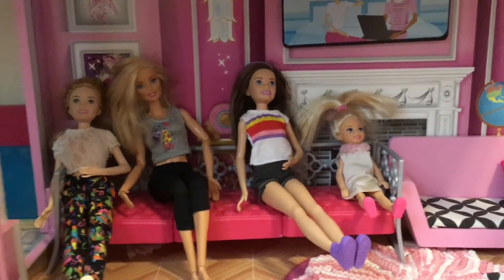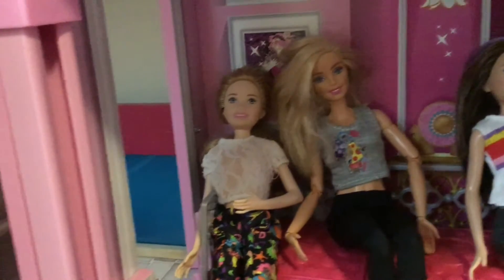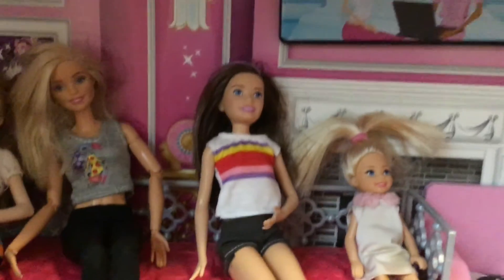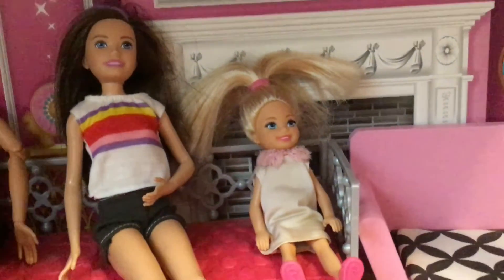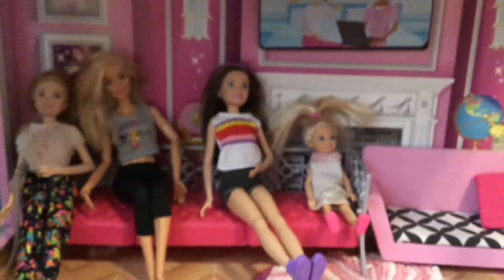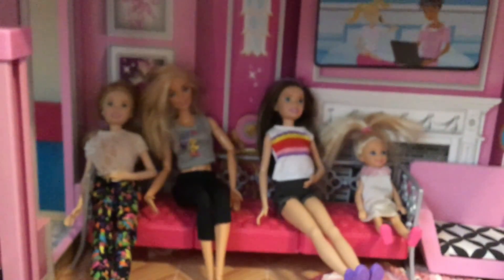These are all the Barbies we've looked at today: Stacy, Barbie, Skipper, and Chelsea. These are all the Barbies we've looked at, so try looking at them sometime. Bye-bye, guys.